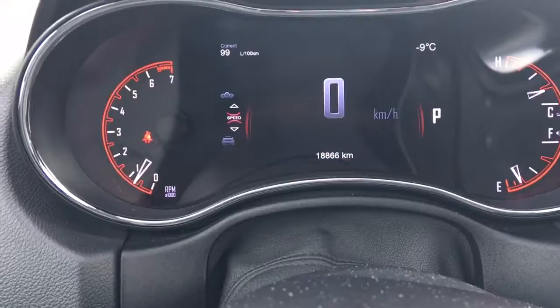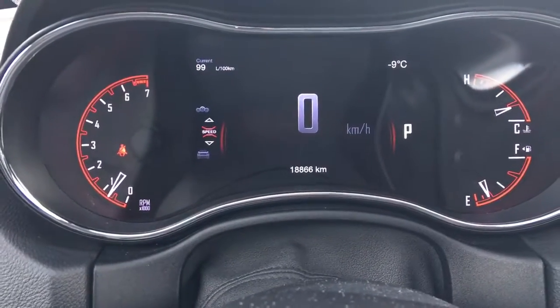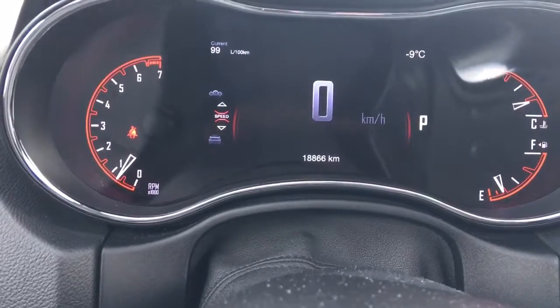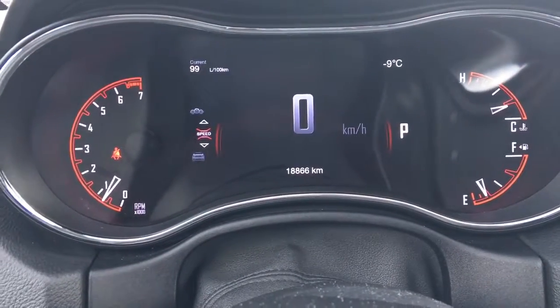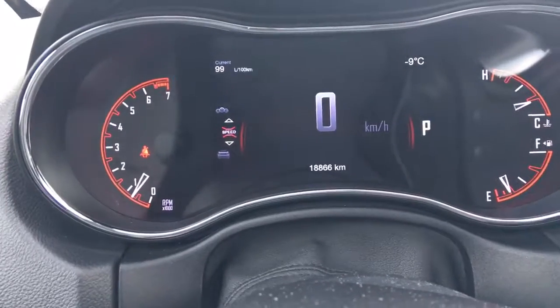Right now the kilometers are sitting at 18,866, so lots of life left in here. Please do speak to one of our finance managers about any extended warranty which you may wish to purchase, just to ensure you are fully covered. We will just flick through the screen here.